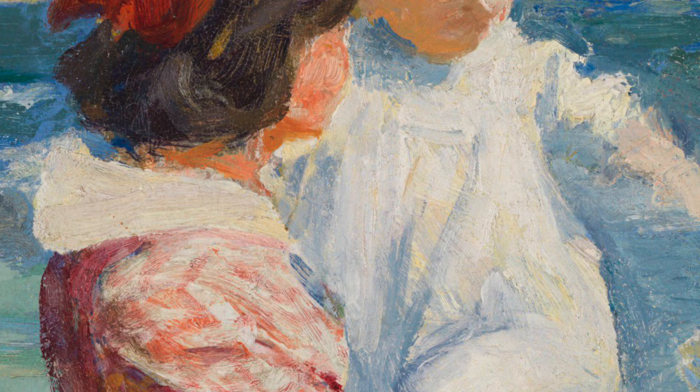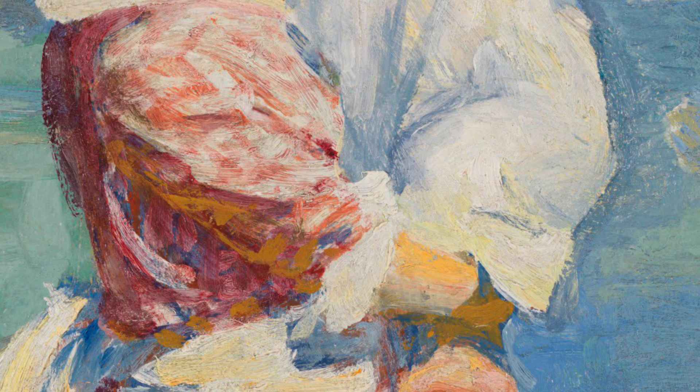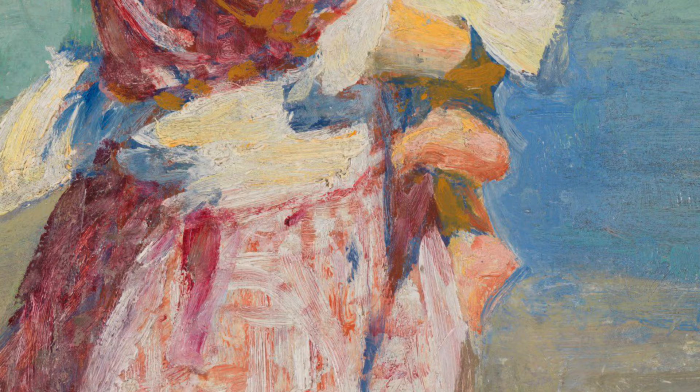The younger child is wearing a white dress with one arm outstretched towards the dog, who is farther to the right of the picture staring at the waves. The older child has a red gingham dress with ruffles at the neck and bottom of the sleeves that end at her elbow. The dress has a large white sash around the middle that culminates in a large bow at the back. Both children are barefoot.